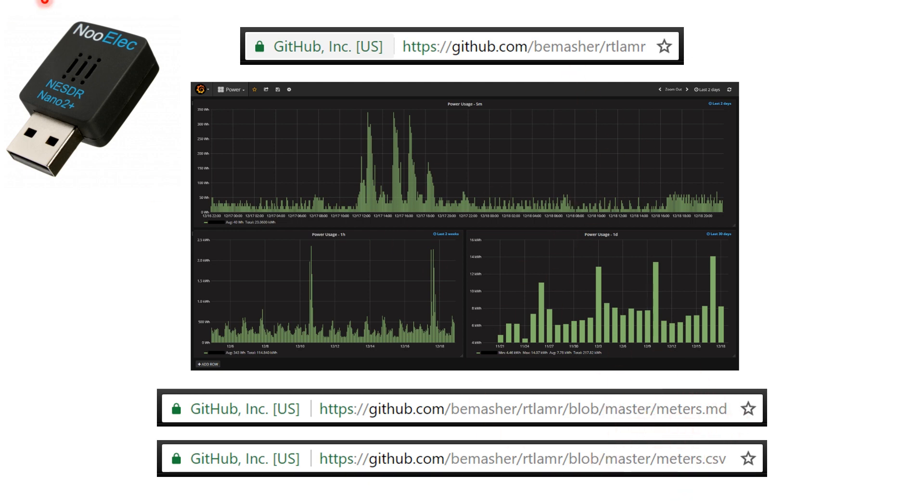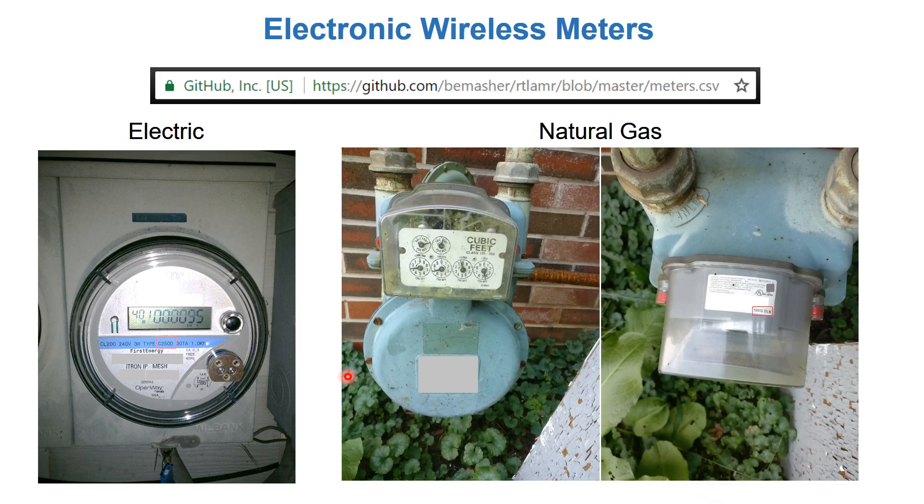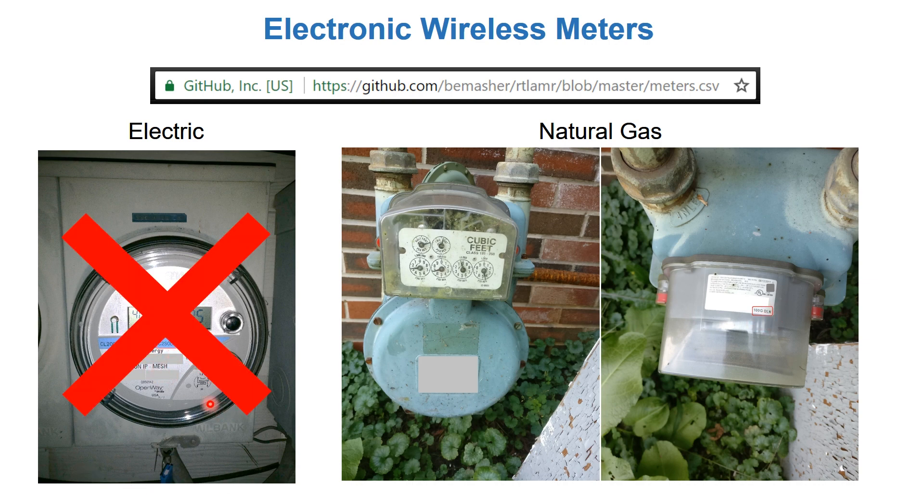There is a list of meters compatible with RTL-SDR machines mentioned in this project, which can also be found in a meters.csv file. Luckily my electric meter was on that list, and the gas meter was also on the list. Unfortunately, the electric meter uses different technology - it does not transmit using open unencrypted information. Instead, it has a mesh network that communicates with itself and all nearby meters, so the county can get my electric reading automatically. I was not able to get my electric readings this way.